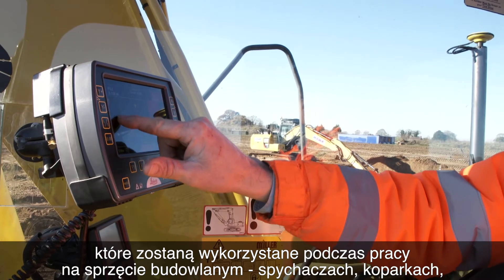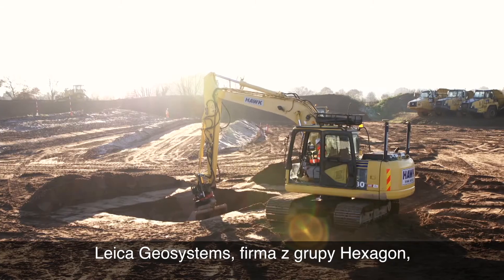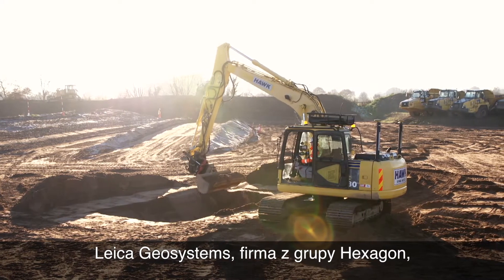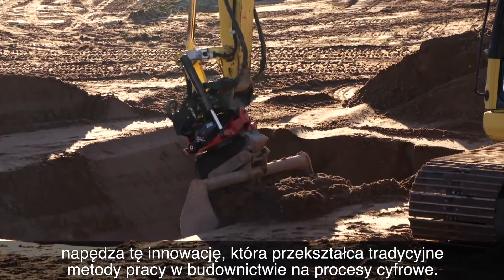The dozer, the excavator — for them to construct the next part of the construction process. Leica Geosystems, a hexagon company, is driving the innovation which is digitising this workflow process.